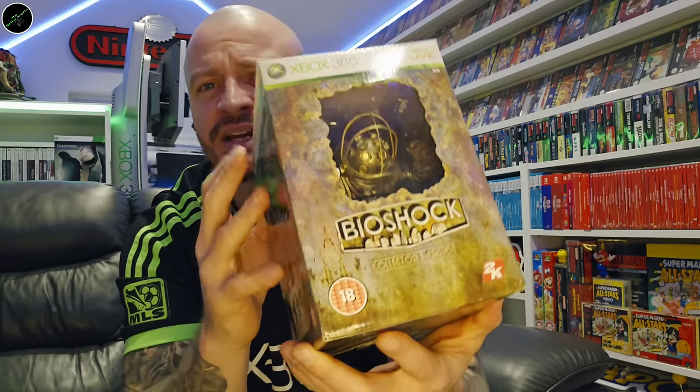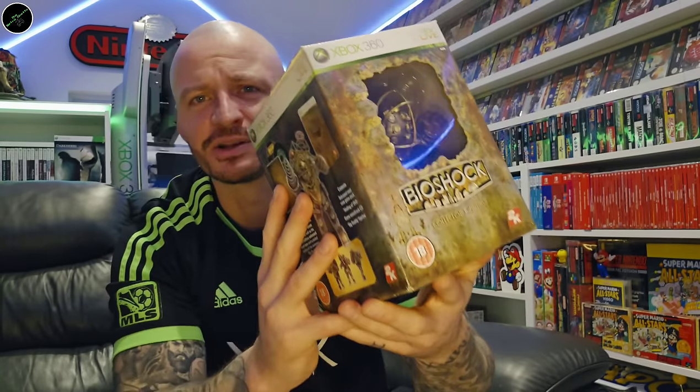Obviously times are changing — with the general cost of living and the prices of everything going up, maybe that's something to do with it. But I miss these kind of collector's editions, man. I absolutely love that.